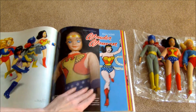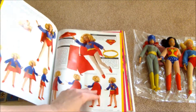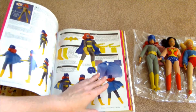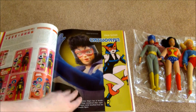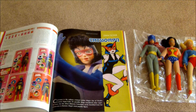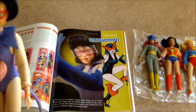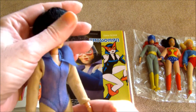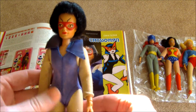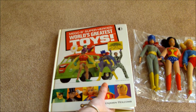We have looked at Wonder Woman, we have looked at Supergirl, we have looked at my favorite Batgirl. Now let's take a look at the fourth gal in the Supergal series of the 1970s — more specifically 1974. This was not actually a Supergal; this was a super villain, the only villain of the four. This is Catwoman and she is just lovely.